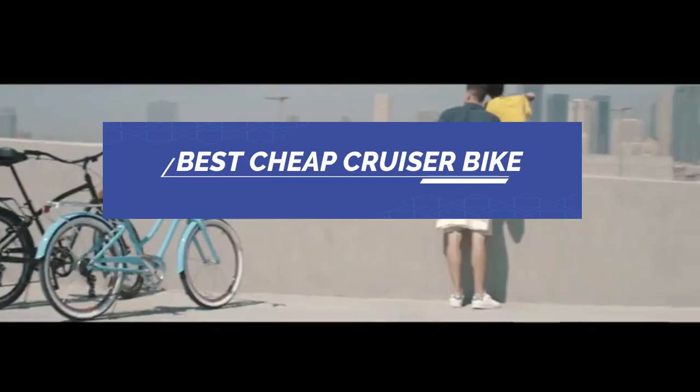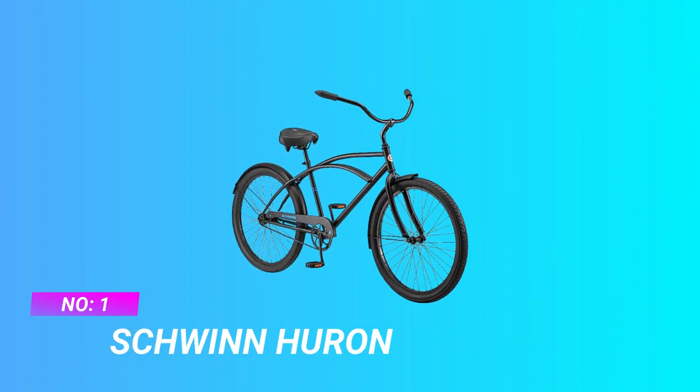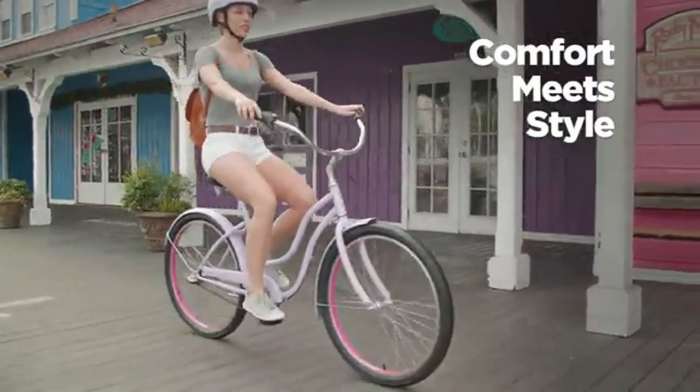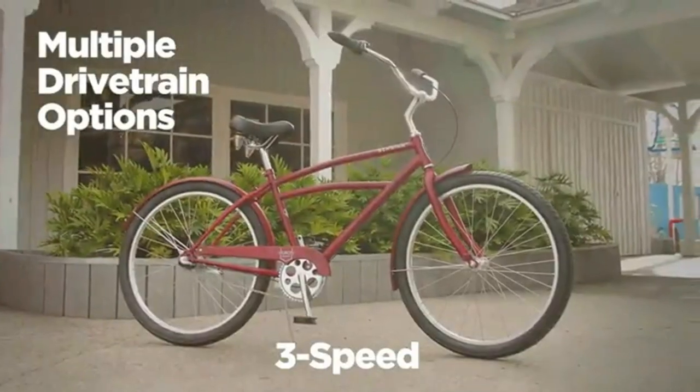Best Cheap Cruiser Bike. Number 1: Schwinn Huron Cheap Cruiser Bike. This cruiser bicycle is perfect for leisurely neighborhood rides, at the beach, or through town.